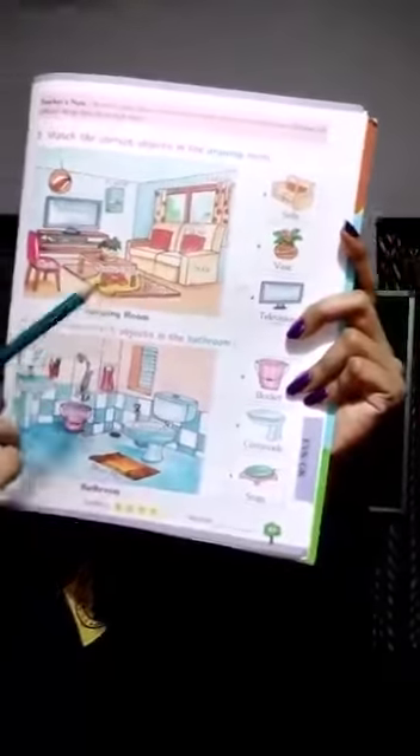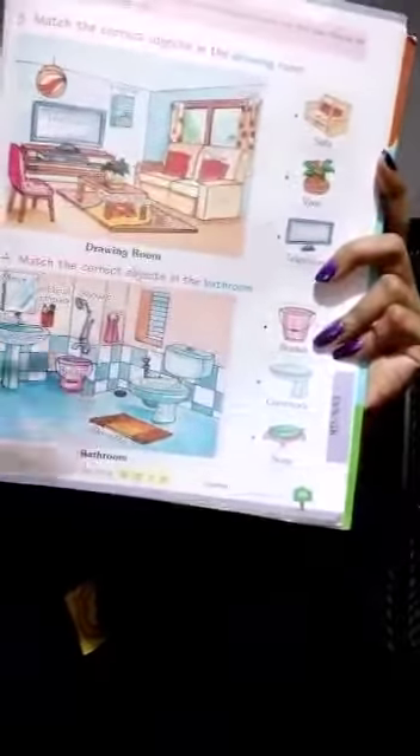This is your drawing room and this is your bathroom. Parents are requested to help the kids, complete their activity, and submit the homework to our school WhatsApp group. Thank you.